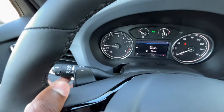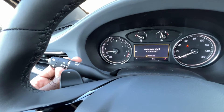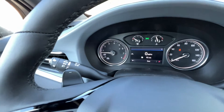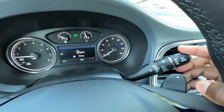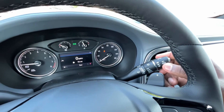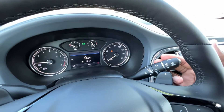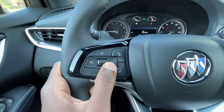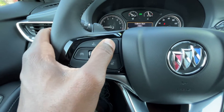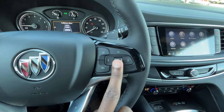Back to the steering wheel — blinkers are here, and we can toggle auto high beams on and off on the side. Headlamp controls include low beams, cornering, and auto. On the right stalk we have windshield wiper controls: one-time, off, intermittent, low, high, and we can adjust the intermittent interval. There's a rear wiper as well — turn it on intermittent, pull back for rear washer fluid, push out for front. Cruise controls are here: on/off, cancel, set, speed adjust, resume, and forward collision alert gap adjust.